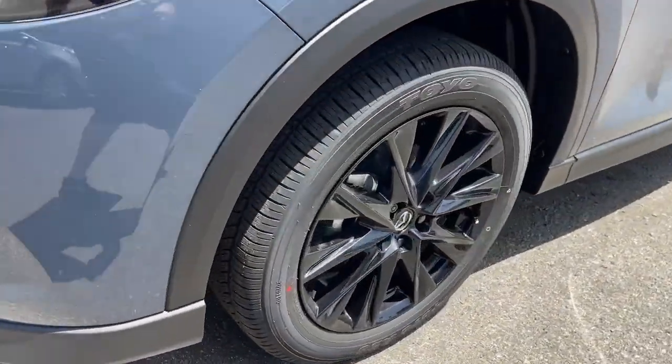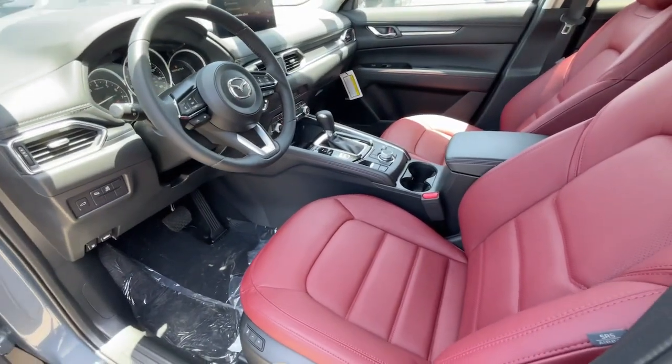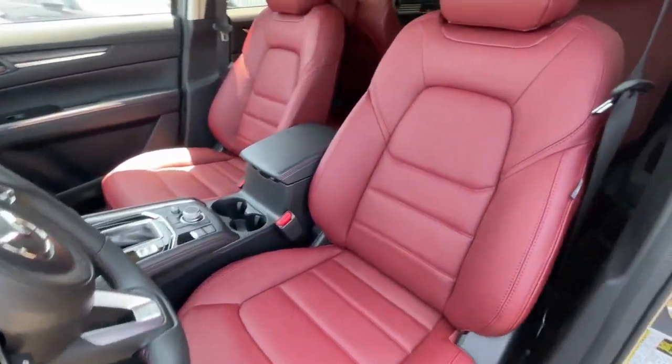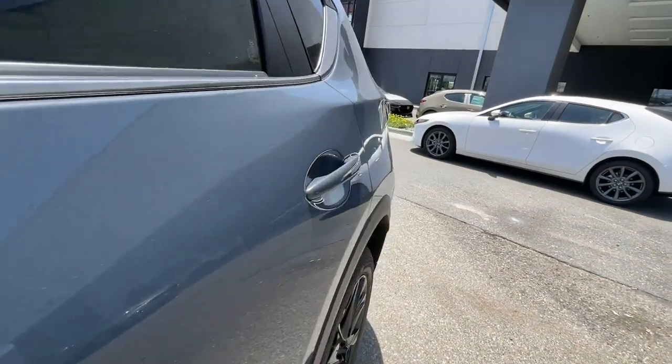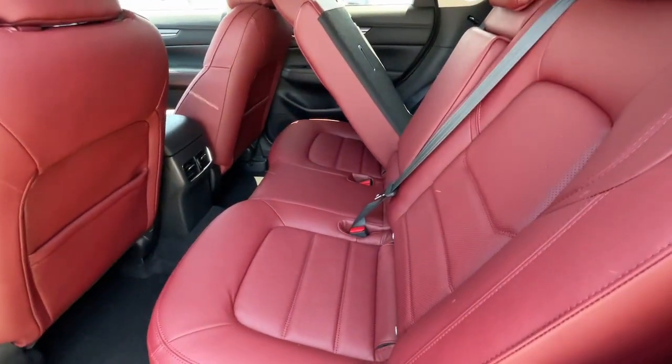These are just some of the great options this vehicle comes with: Apple CarPlay and/or Android Auto, Moonroof, Keyless Entry, Power Lift Gate, Backup Camera, Power Passenger Seat, Power Driver Seat, Steering Wheel Audio Controls, Heated Front Seats, Aluminum Wheels.